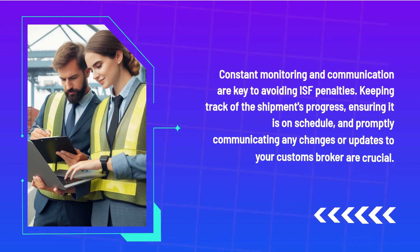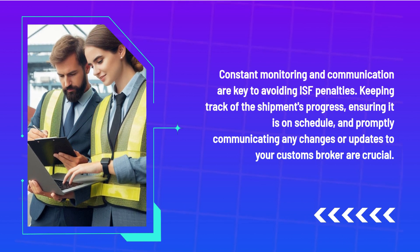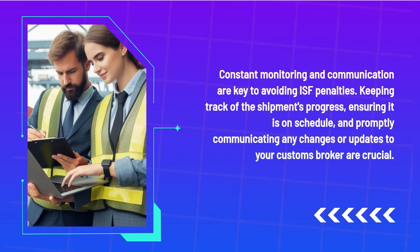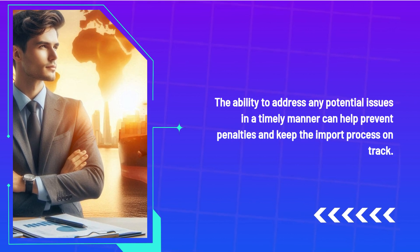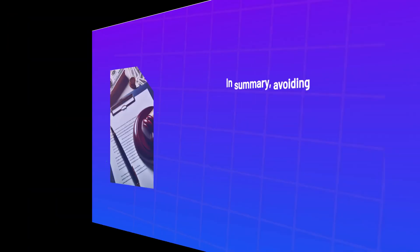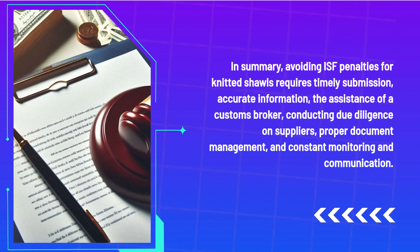Constant monitoring and communication are key to avoiding ISF penalties. Keeping track of the shipment's progress, ensuring it is on schedule, and promptly communicating any changes or updates to your customs broker are crucial. The ability to address any potential issues in a timely manner can help prevent penalties and keep the import process on track.